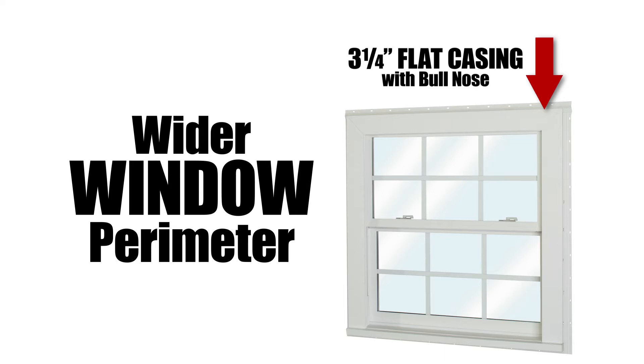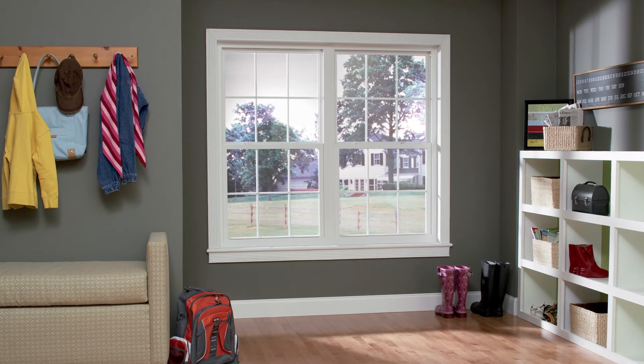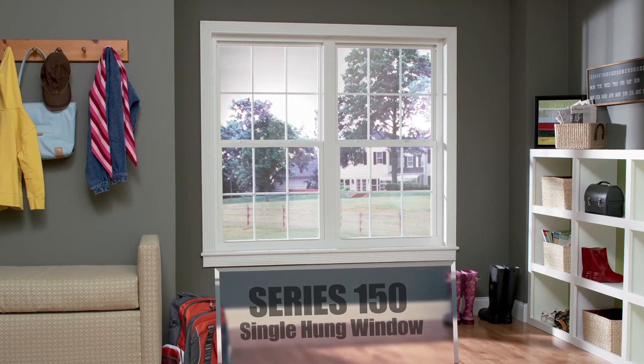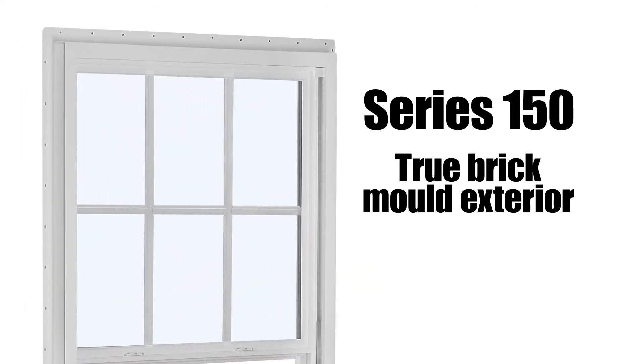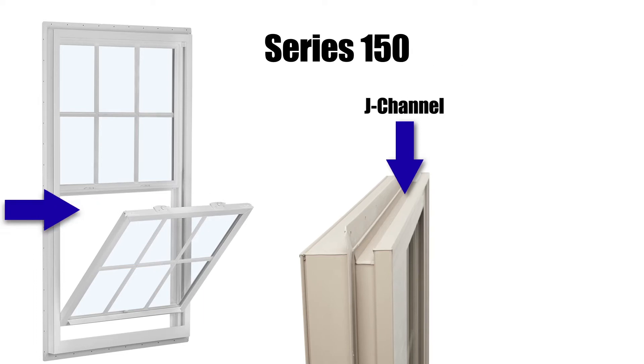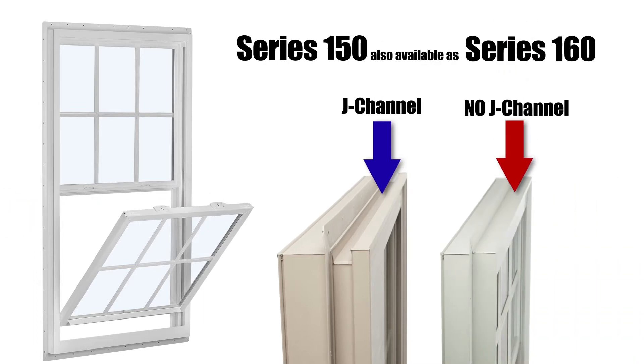This versatile window can be ordered with a three and one quarter inch flat casing with bullnose for a wider window perimeter. Our best value single hung for new construction applications is the Series 150. The 150 features a true brick mold exterior, integrated J channel, and pre-punched integrated nail fin that makes installation simple. It is also available as the Series 160 with no J channel and is standard with a design pressure 50 rating.